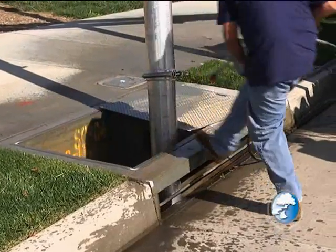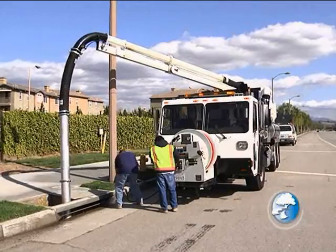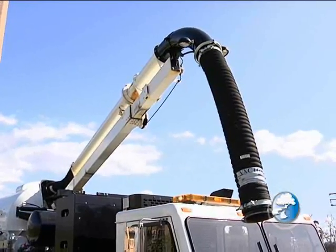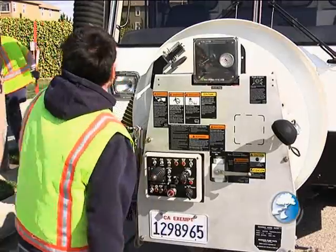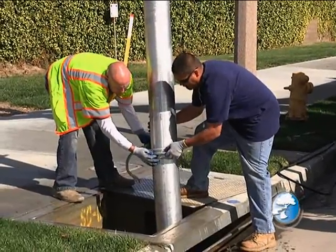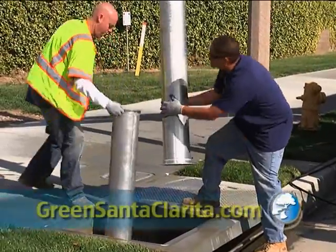The vector truck is a great tool. It basically helps the guys do their job more efficiently — we can do more catch basins in a shorter span of time, not having to dump as much and go back and forth. We had small trailers before where you'd get like five or six catch basins and then have to go dump. With this new one, we can actually get 30 to 40 drains at a time.